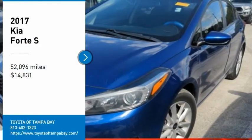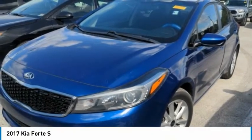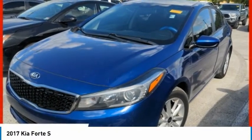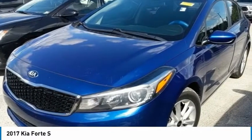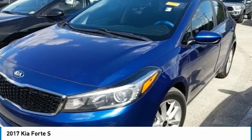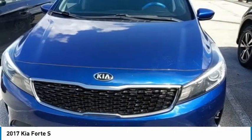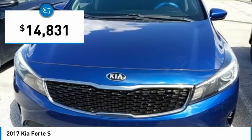We are pleased to show you the 2017 Forte. If you're looking for a trendy and feature-laden compact sedan, the Kia Forte is for you. It offers an exceptional combination of innovative design, high-quality engineering, and outstanding value, and is priced below $15,000.